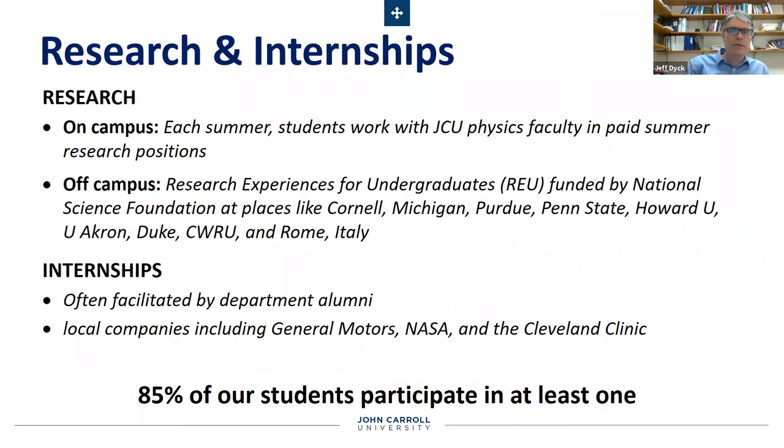There are great research opportunities and internships. We offer research opportunities here on campus — last summer we had six students in paid positions working in the faculty research labs. Our students also compete for and win off-campus research experiences funded by the National Science Foundation. Students have gone to some really good major research universities for tremendous opportunities — last summer a student went to the polymer science program at the University of Akron, one of the top places. A couple of summers ago, somebody went to Rome, Italy, to work on gravitational wave physics. Being in Cleveland, there are lots of opportunities for internships, often facilitated by our department alums, ranging from really small companies all the way up to places like Cleveland Clinic and NASA.